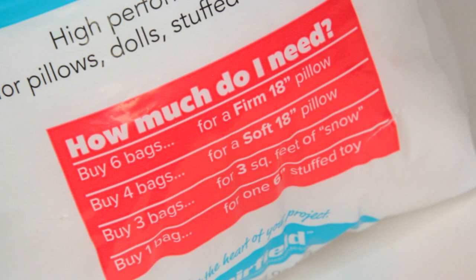I found some poly fill fiber fill at Dollar Tree - I've never seen it there before. At Walmart you can buy a pound, 16 ounces, for about $3.47, whereas this package only has three ounces. But I was happy to find it at Dollar Tree because I like to do Dollar Tree exclusive tutorials. I try to find everything at Dollar Tree and not use products from other places, though it doesn't always work out that way.